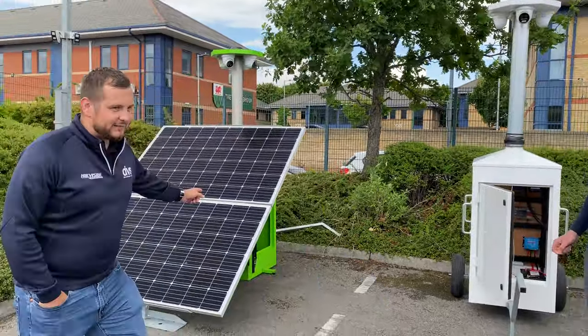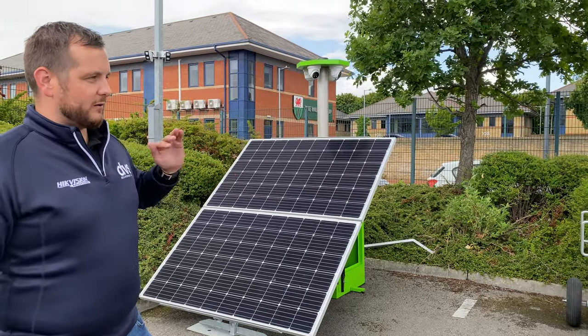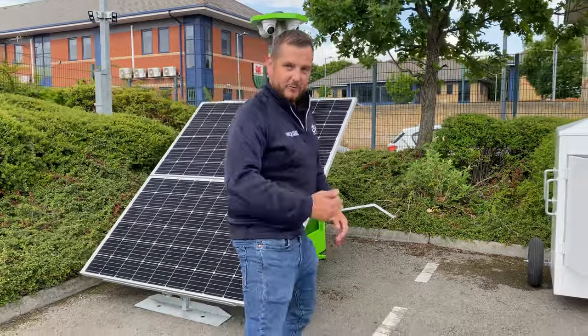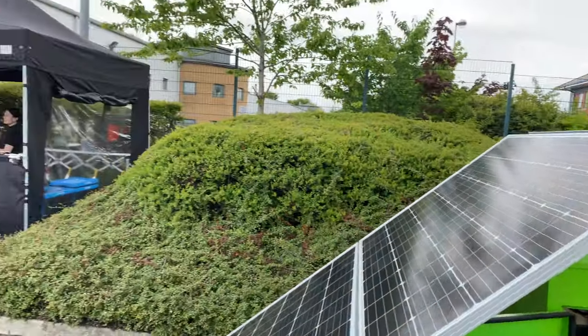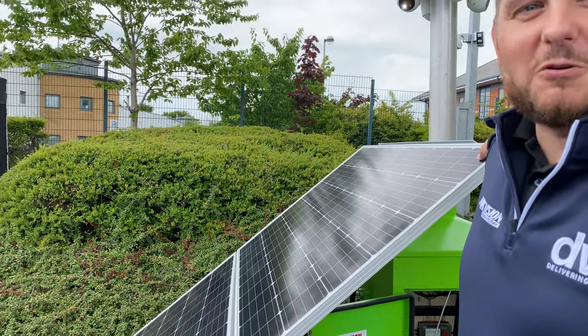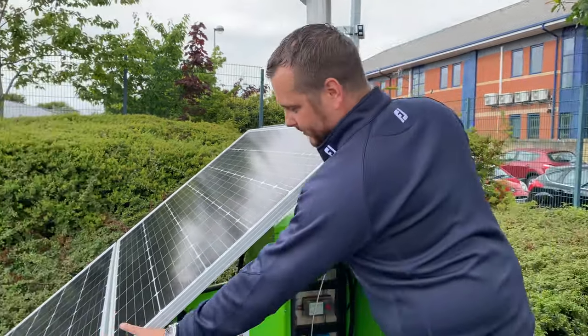Make sure you call in or ask our sales staff what we can offer. So three towers on show today — the first tower we're going to film is the lovely DVS green tower. They're all rapid deployable towers with battery technology. This one is the solar panel tower.